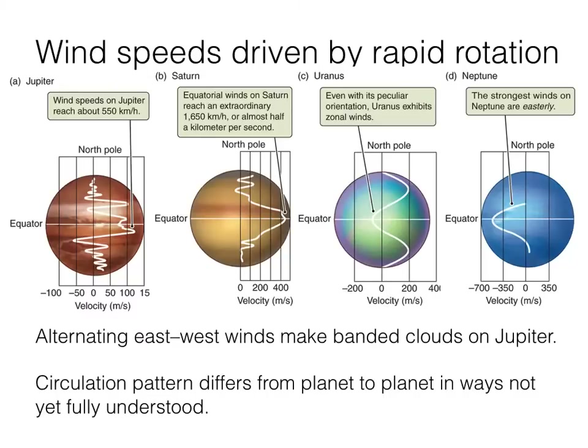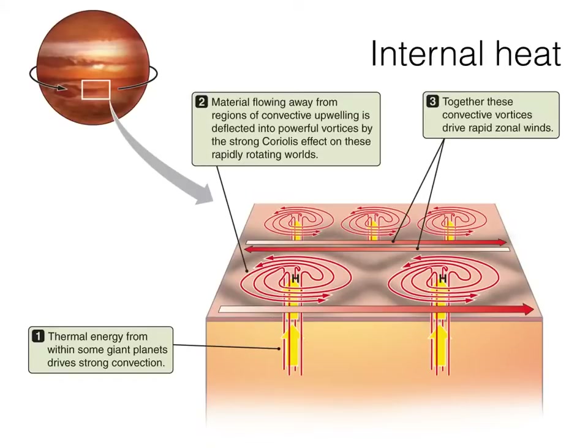We know that rotation develops the wind, but where is the energy coming from? Part of the energy comes from the energy of motion, but thermal energy is also required to develop these storms. The thermal energy from the sun is negligible — a puny amount compared to what we see here on Earth. It turns out that the heat for the storms is coming from within the planets themselves — at least for Jupiter, Saturn, and Neptune. Uranus, not so much. But Jupiter, Saturn, and Neptune all have significant internal heat, and heat flows from warm places to cool places, so there's a constant flow of energy from the interiors of these planets outward.